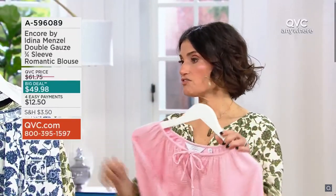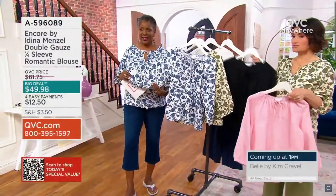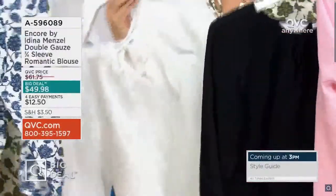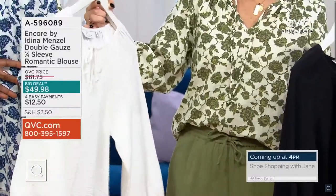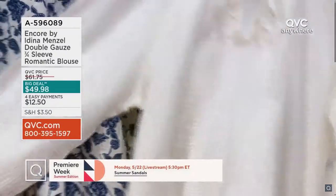Even though these are solids, you can see the crinkle in them — which, by the way, makes for the best travel situation. I've been wearing these on all the planes I've been on — like ten of them this week!